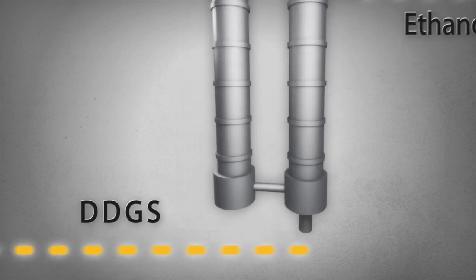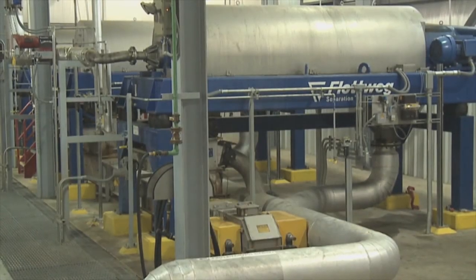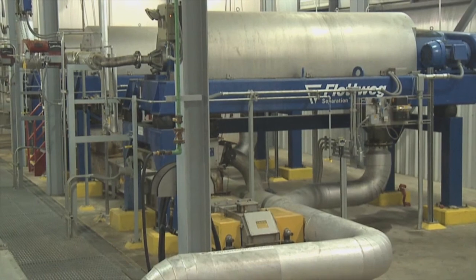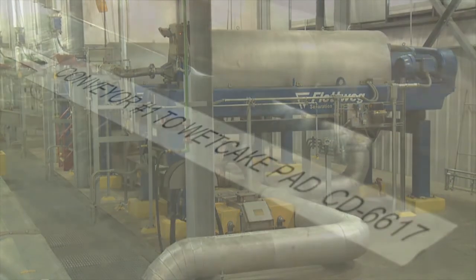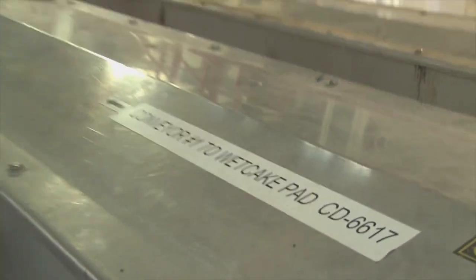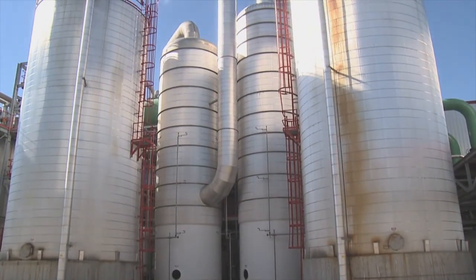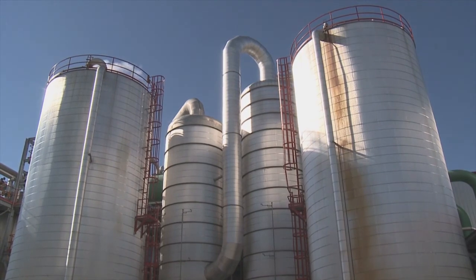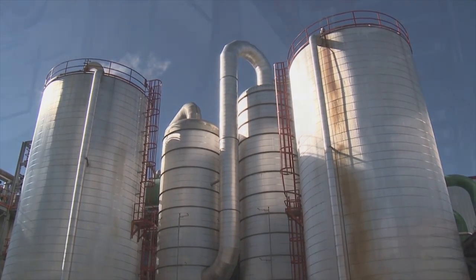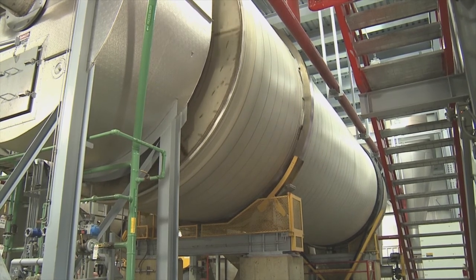At this point, the following production steps outlined focus on the refinement of DDGS. Whole stillage from the beer well is sent through a centrifuge to begin the process of removing liquids. Here, the heavier solids, known as wet cake, are separated as the remaining liquids, called thin stillage, are sent into evaporation tanks, where they become more concentrated and form a syrup.